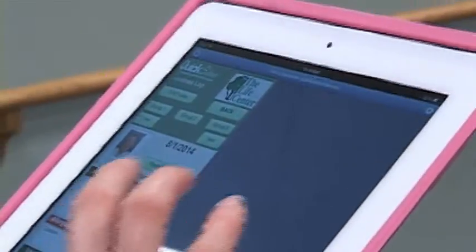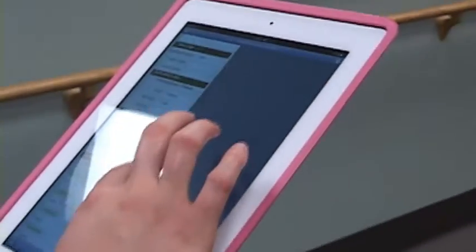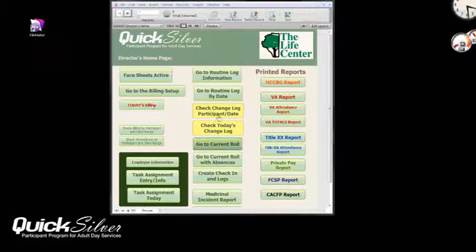Food intake, hydration, toileting, and even basic medical charting and medicine administration by a simple button interface.